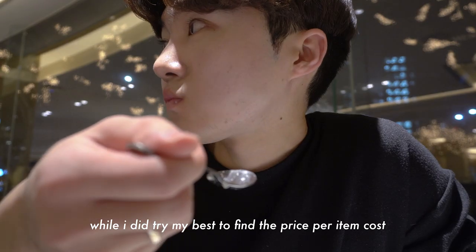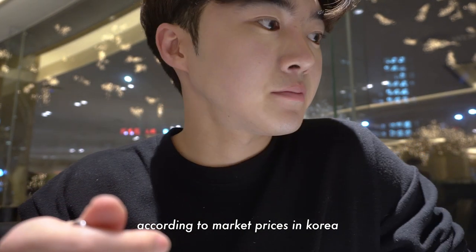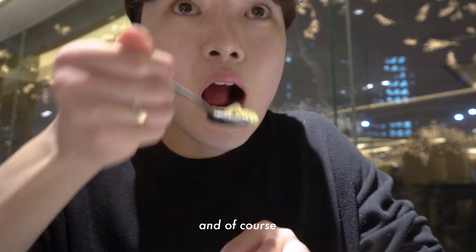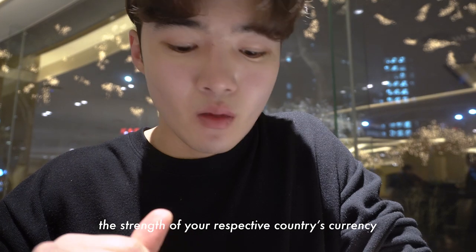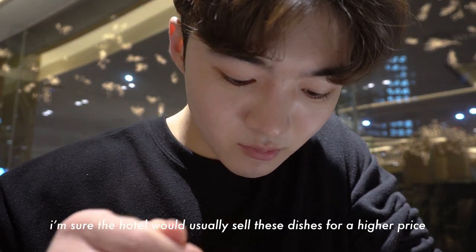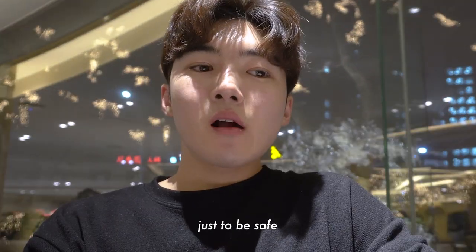Please keep in mind that while I did try my best to find the prices per item cost according to market prices in Korea, they may not be entirely accurate depending on inflation and the strength of your respective country's currency. I pretty much undershot the prices just to be safe.